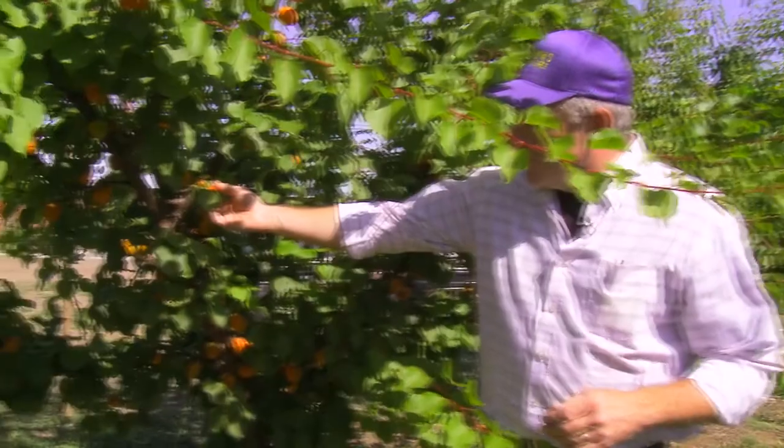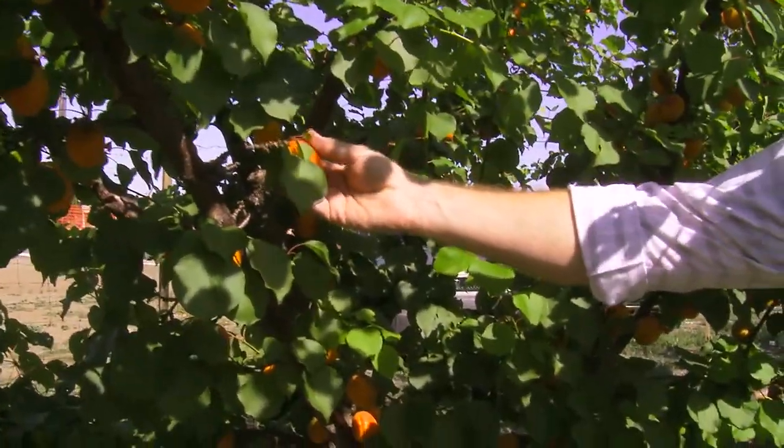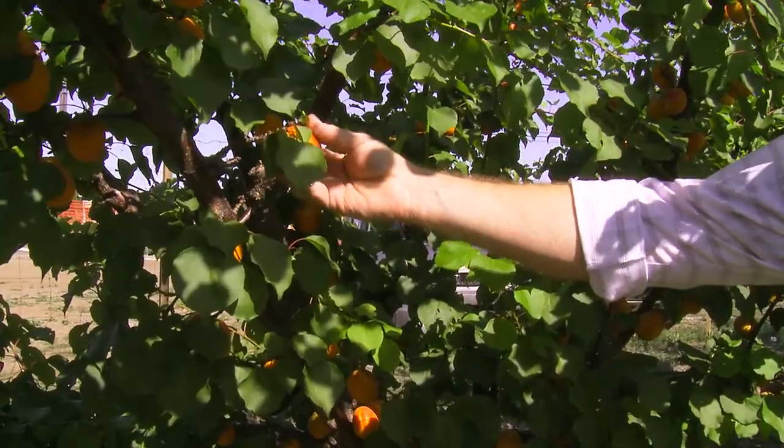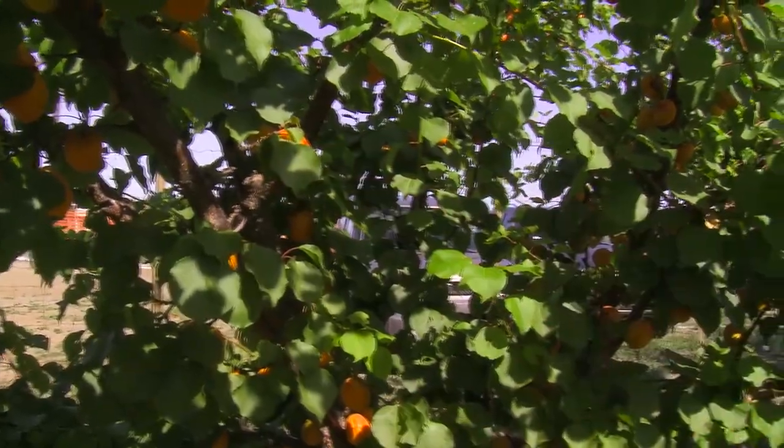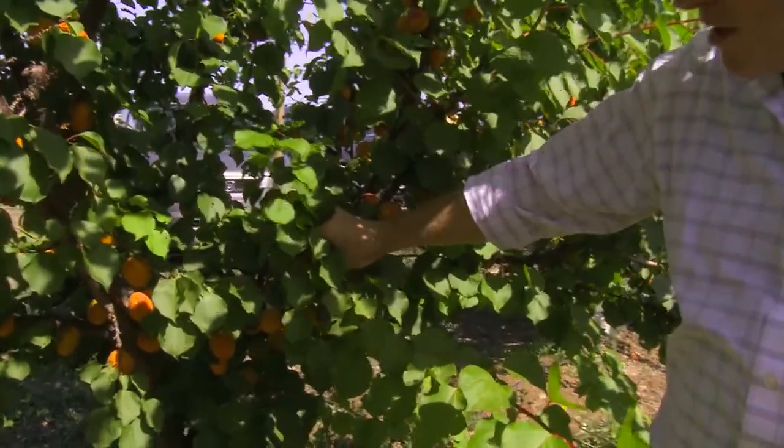With an apricot, you don't want to pull on it and see the branch come with it like that — it's not quite ready, it's not quite ripe when the branch comes with it when you go to pull on it.